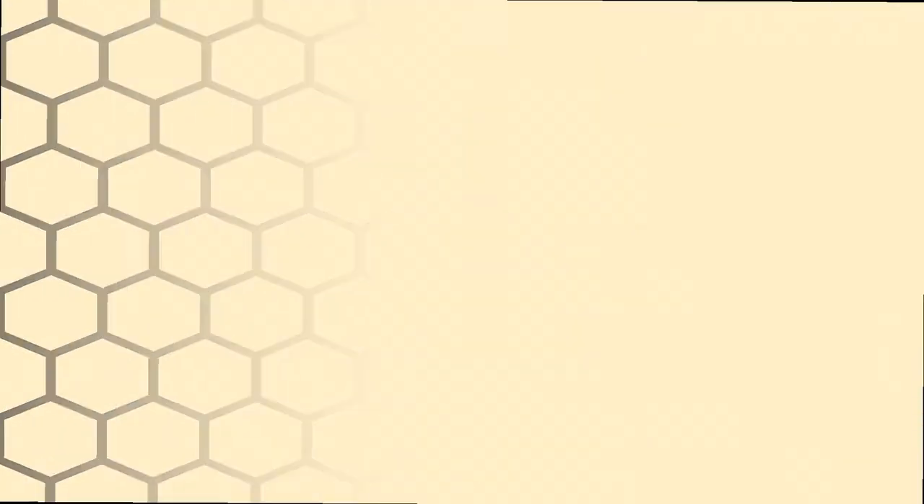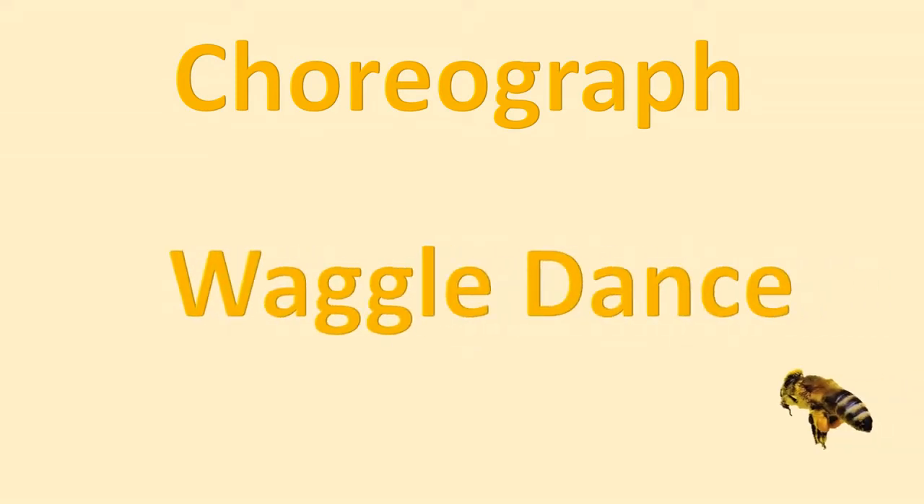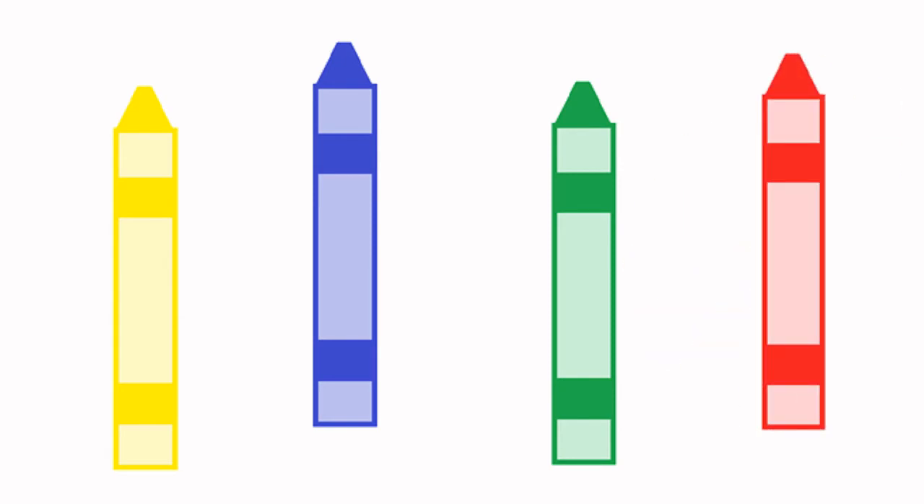Now it's time for an activity. Choreograph — which means to put dance moves together — in this case, to make a waggle dance challenge. But before that, be creative. Use crayons, markers, colored pencils, whatever you have, to draw a flower. Make it however you want to.